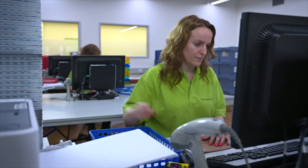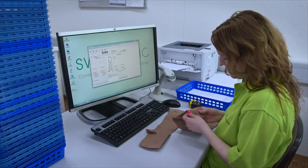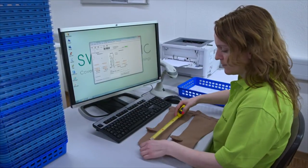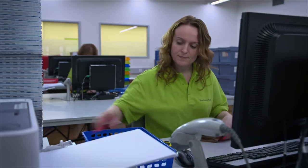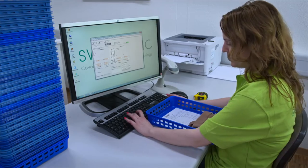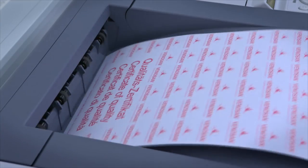Every standard and made-to-measure stocking undergoes one final thorough inspection before it's allowed to leave the production department. This non-stop quest for quality over the entire manufacturing period is the key to flawless products that are safe and reliable. The quality certificate that comes with each device is documented proof of excellence.